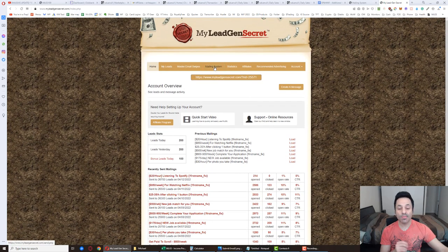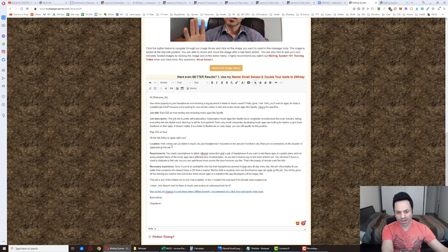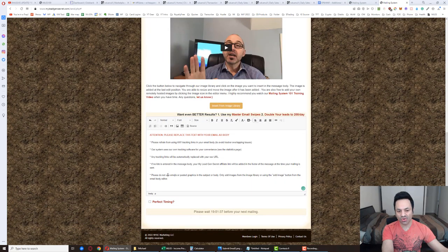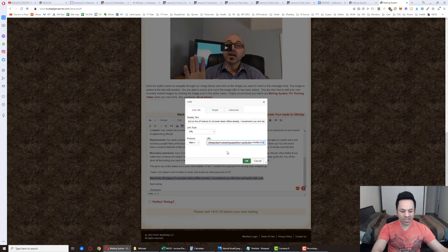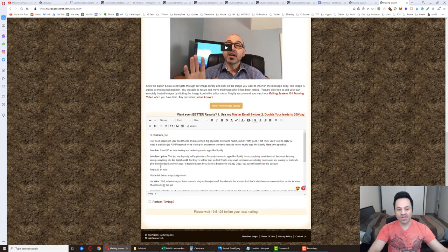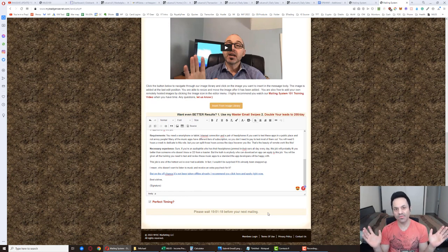Now logged into your second account, go to the mailing system, select leads. Come back to the previous tab, copy the subject, Control+C, come over and Control+V. Then copy the body with Control+A, Control+C, come over, click in the box, Control+A, backspace, Control+V. Click on the link, click the link button, and change the '1' to a '2' so it's tracking for your second account. Double-check everything looks good, click Perfect Timing, double-check, and hit send email. It's that simple for each account — this is a business model that takes 10 minutes, and honestly five minutes once you've done it enough times.